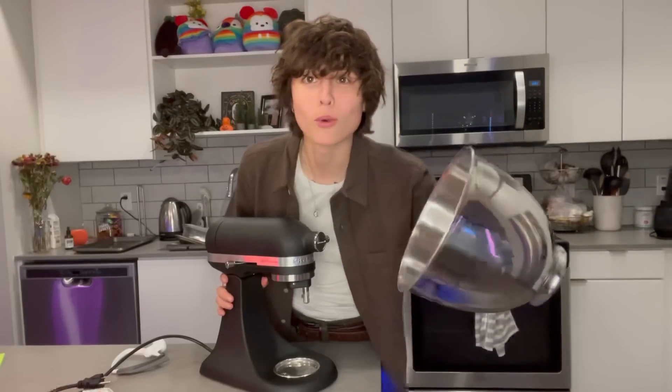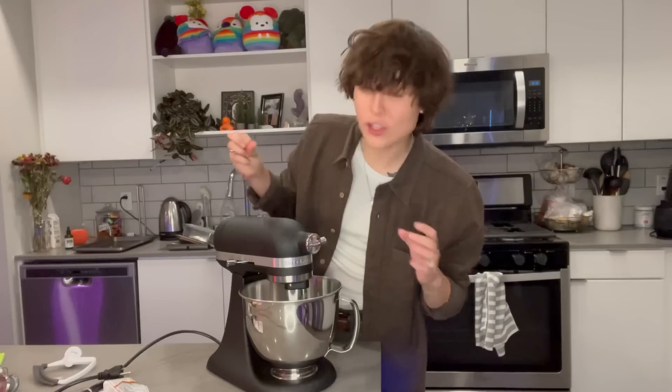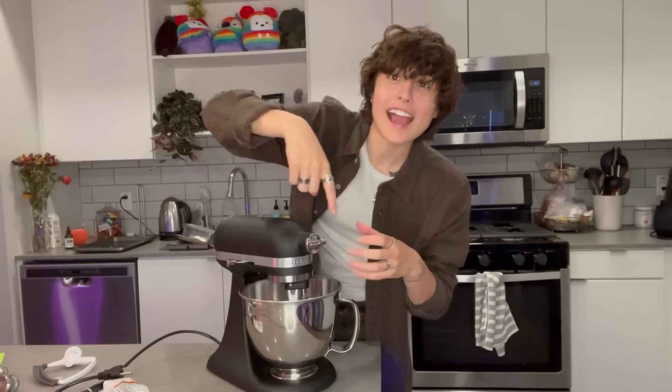This is a mixer — obviously it mixes, but here's the bowl for it. It locks in place, which is great. But this is my favorite attachment: it shreds chicken. My plan for tonight is to get a rotisserie chicken, stick it in there, and it's going to shred it all up. I'll show you guys what that looks like.